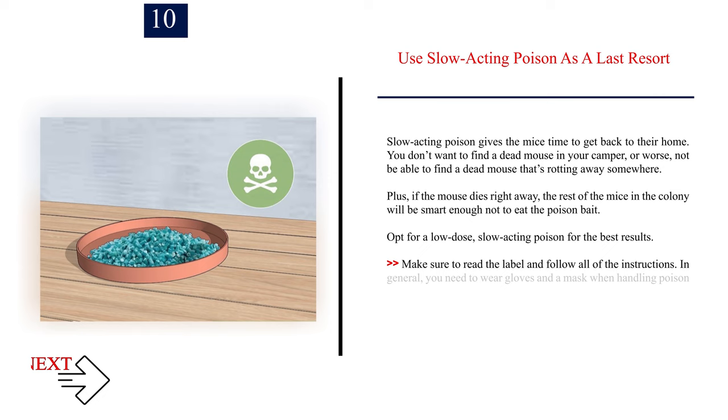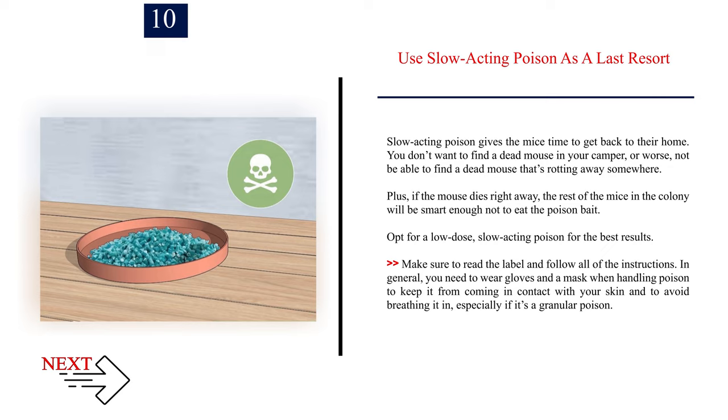Number 10: Use slow-acting poison as a last resort. Slow-acting poison gives mice time to return to their home — you don't want to find a dead mouse in your camper, or worse, not be able to find one that's rotting somewhere. Plus, if a mouse dies right away, the rest of the colony will be smart enough not to eat the poison bait. Opt for a low-dose, slow-acting poison for best results. Read the label and follow all instructions. Wear gloves and a mask when handling poison, especially if it's granular.